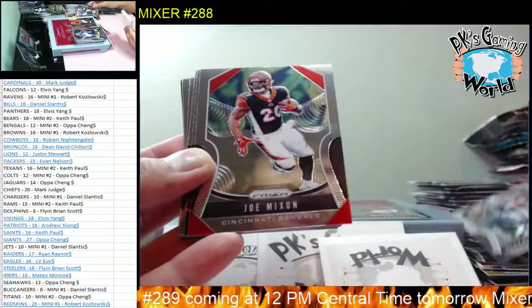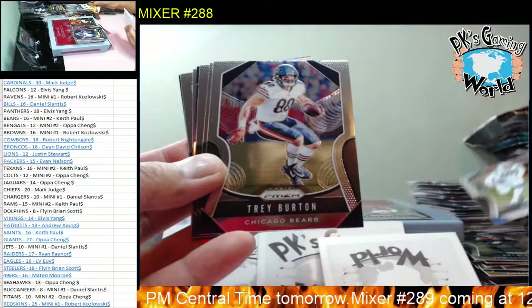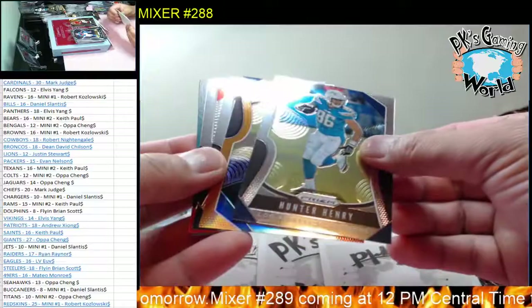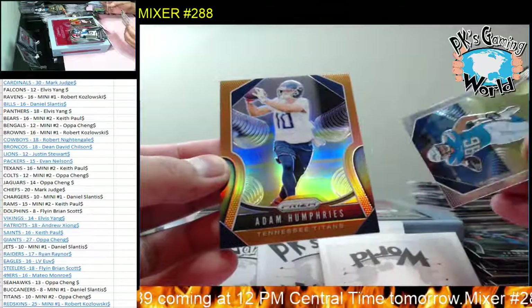Stefan Krakowski, Joe Mixon, Dak Prescott, Drew Brees, Eric Ebron, Trey Burton, Phillip Lindsay, Bobby Wagner, Hunter Henry. And we have an Orange - let's put these back - Orange goes to the Tennessee Titans. We got Adam Humphrey, 33 of 249.